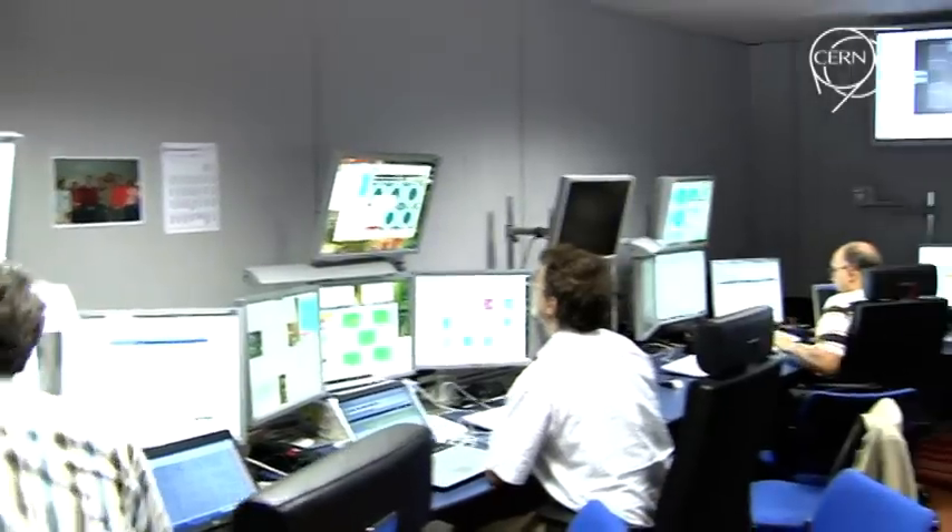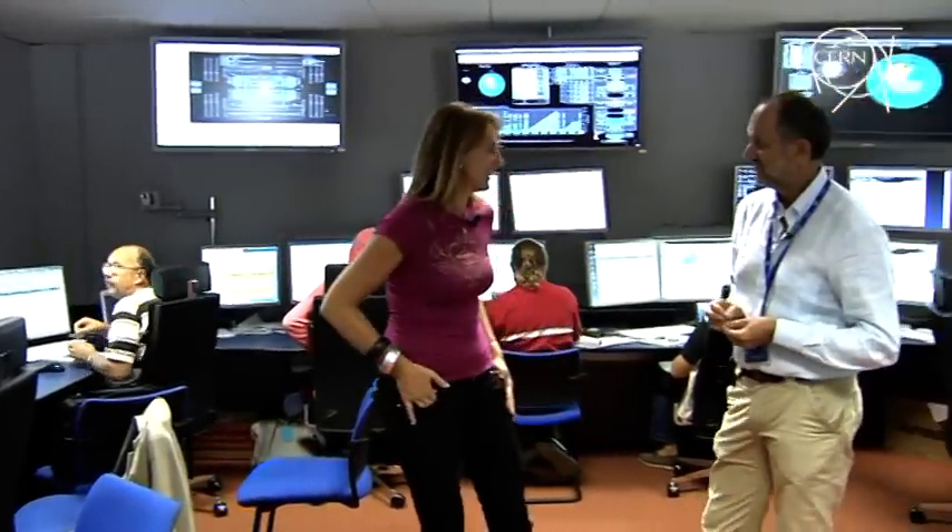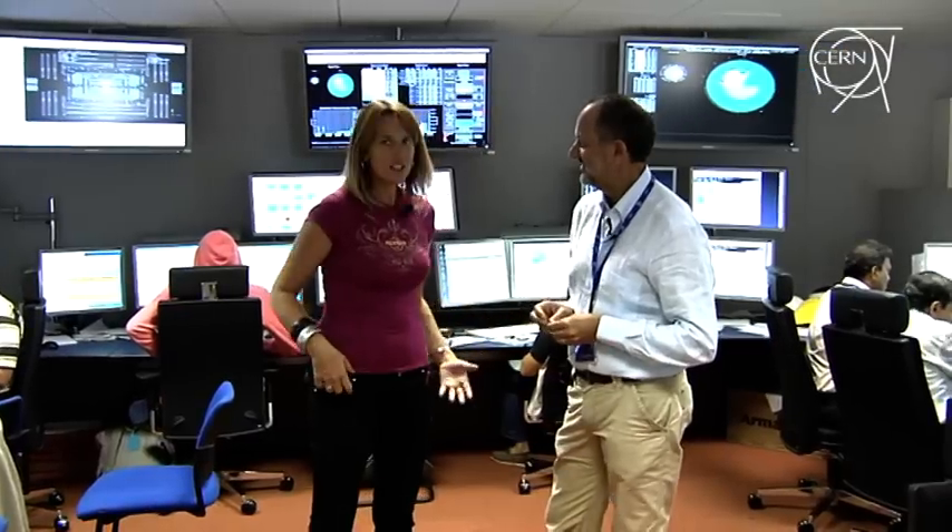In the CMS control room we find appointed spokesperson Guido Tonelli. So this cosmic run — was it useful for your detector? To be really frank, it is an excellent dataset that will allow us to understand subtle detector features, including calibration, including alignment, including synchronization of major detector elements, which is of paramount importance to be able to take good data as soon as the collisions start.